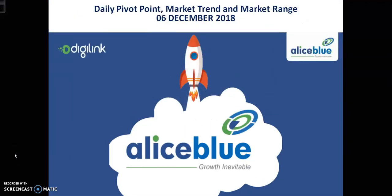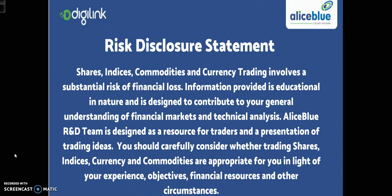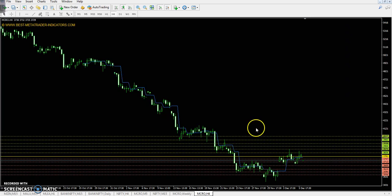Hello traders, welcome to LSBLUE. This is Stephen Gogoy. Today we will discuss crude oil HFP pivot point, market trend, and market range — what is going to happen today and what is the probability for a trade: is it a good opportunity to buy or sell? We will discuss this in detail.